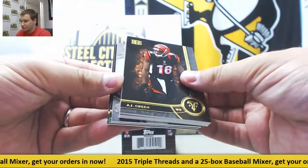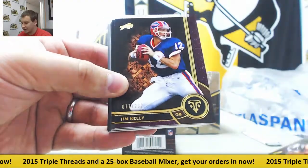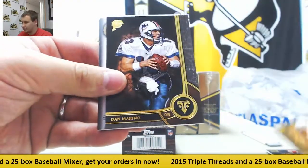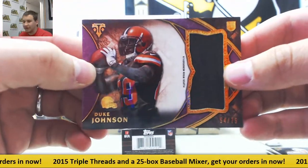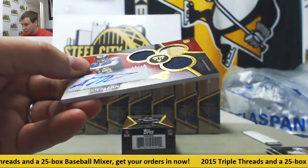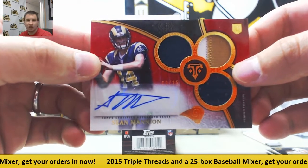Starting off: base numbered to 199, Demarius Thomas; and 232, Jim Kelly. Also A.J. Green, Larry Fitzgerald, Dan Marino in the base. For the Browns, a rookie jersey numbered to 75 — Duke Johnson. And for the Rams, numbered 8 of 15, a triple patch autograph — Sean Mannion.